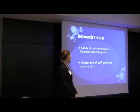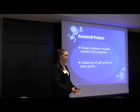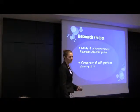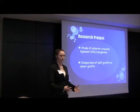What we were looking at is a comparison of self-grafts to donor grafts. When they do the repair, they either use tissue from the person themselves — usually their hamstring — or they'll get it from a cadaver. They wanted to see how successful each of these methods was.